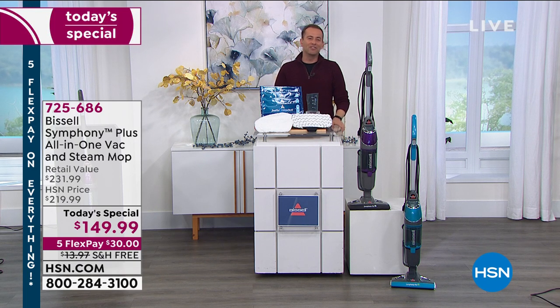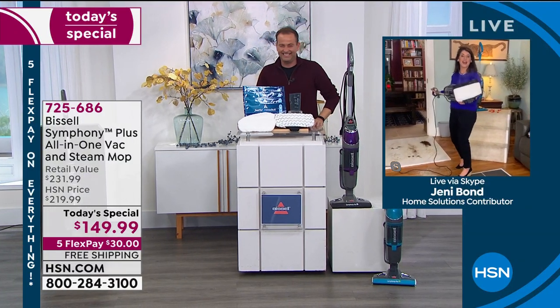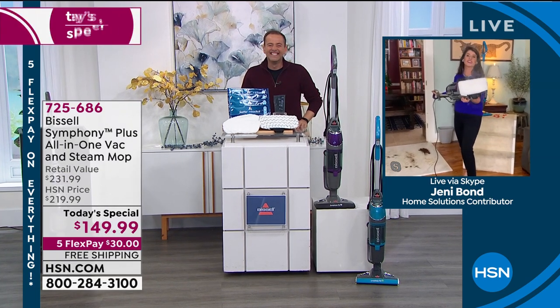The wonderful Jenny Bond joins us live from her home to yours. Happy New Year! Oh, Happy New Year — I am so excited.